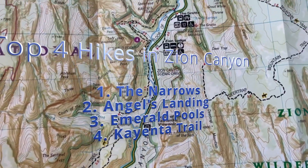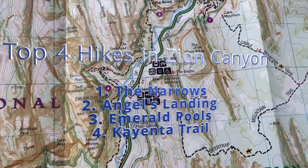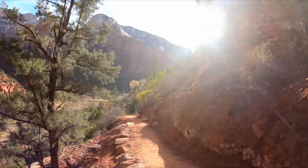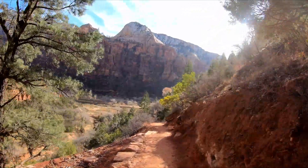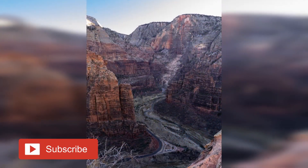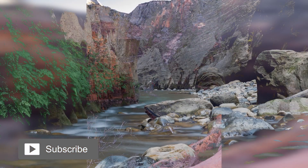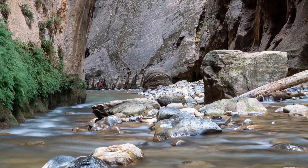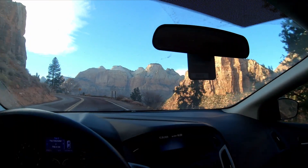So there you have it — my top four hikes in Zion Canyon. I hope you enjoyed this video and you'll check out these trails the next time you're in Zion. If you've got other favorite hikes in the park, let me know in the comments below. Thanks for watching, and if you enjoyed this video, please give it a like and subscribe to my channel for future adventures. And if you'd like to learn more about my number one hike in deeper detail, check out my video on tackling the Narrows during the winter. See y'all next time!